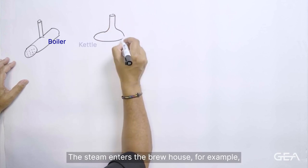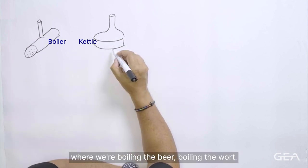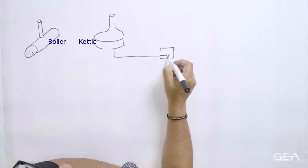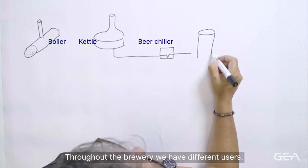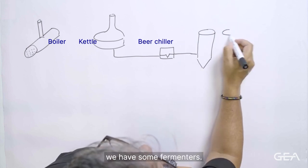The steam enters the brew house, for example, where we're boiling the beer — boiling the wort — so we have to be above 100 degrees Celsius in the brew house. But we also distribute the steam throughout the brewery, and throughout the brewery we have different users: for example, beer chilling and fermenters.